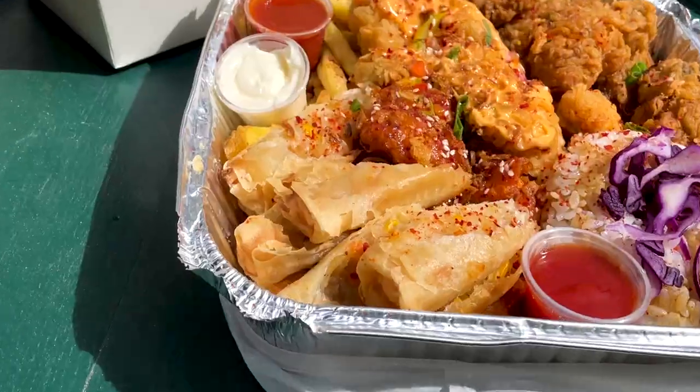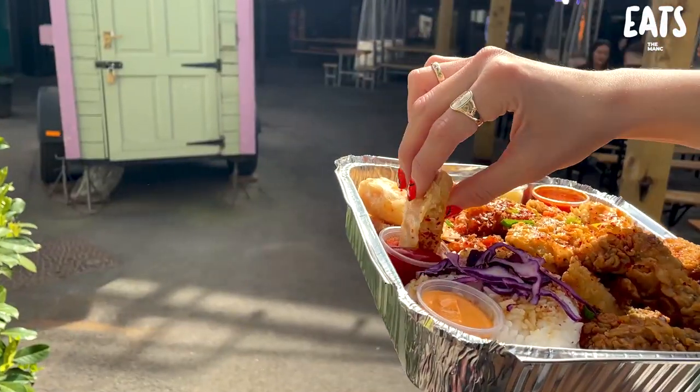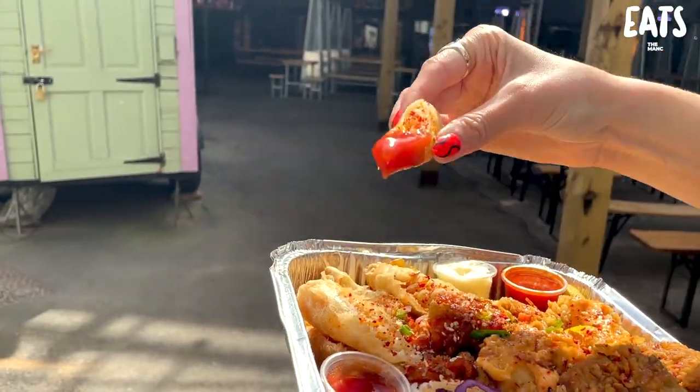This is the sharer box. I'm going to go in with this beautiful spring roll — salt and pepper spring roll. I really want that. It's crispy, beautiful filling. That is delicious, Bec.